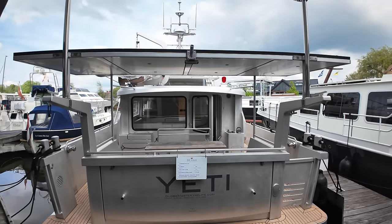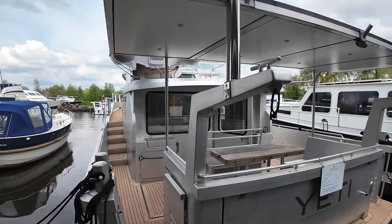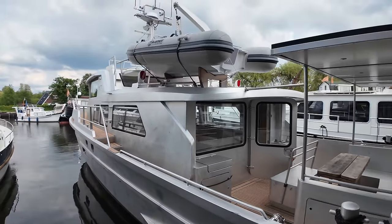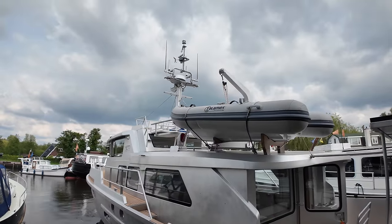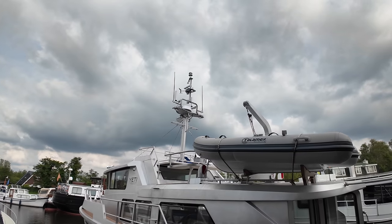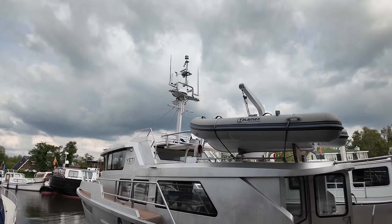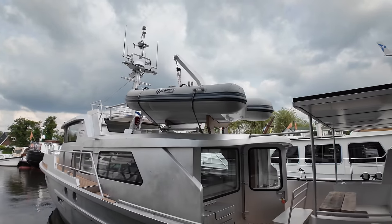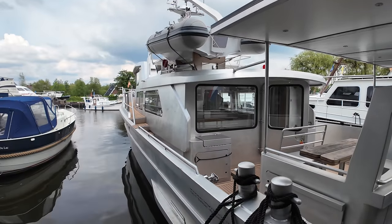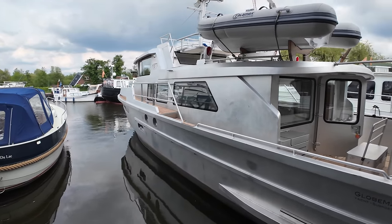This boat has an impressive suite of additional extras. She's got an LOA of 15.3 meters, a beam of 4.96 meters, and a draft of just 1.2 meters. She's got an air draft of 7.2 meters, but if you need a lower air draft, that radar mast can be retracted to bring the air draft down to 3.4 meters. She was built in 2023 here in the Netherlands, with a displacement of 19.5 tons, and is a CE Category A vessel. The aluminium hull is seven millimeters thick with a V-shaped fast displacement hull.